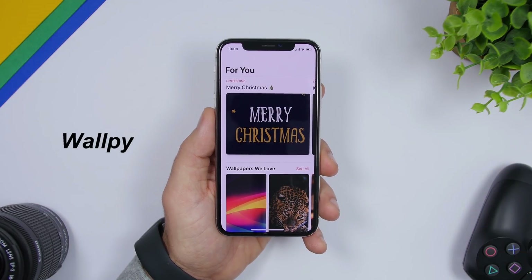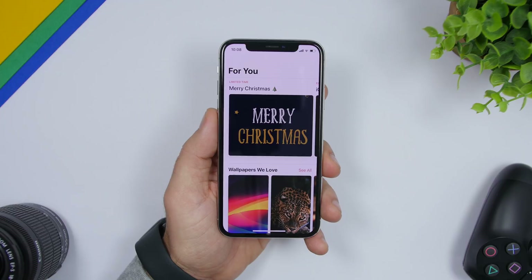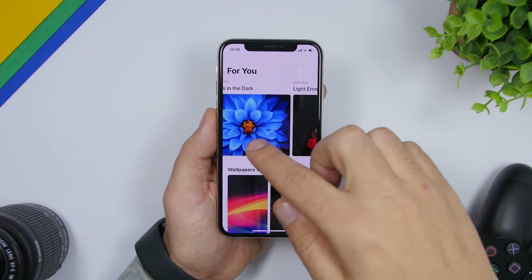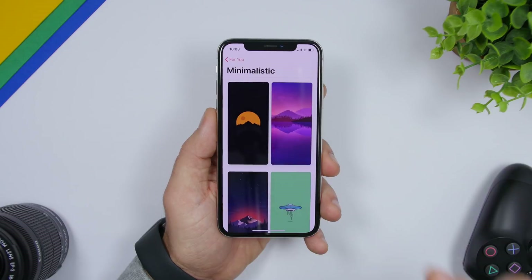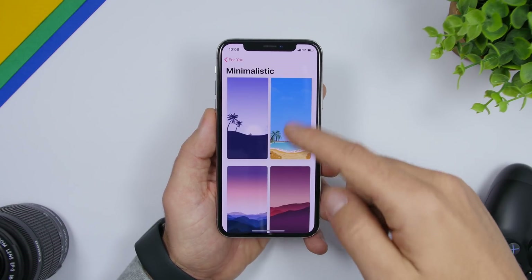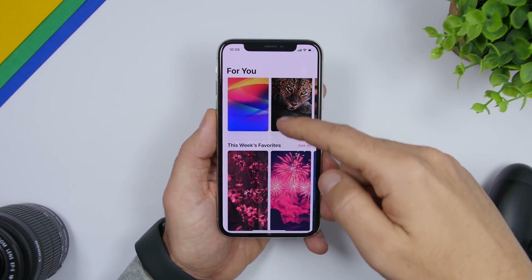The next app is called WallP and this is a must-have wallpaper app for your iPhone. It's also free — no ads, no subscriptions. You'll find a ton of high-definition wallpapers. At the top you'll see some limited-time wallpapers. Just tap on one of the categories and it shows you a bunch of amazing wallpapers. Going back, you'll have 'Wallpapers We Love.'